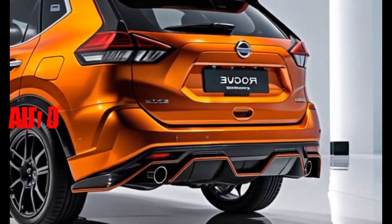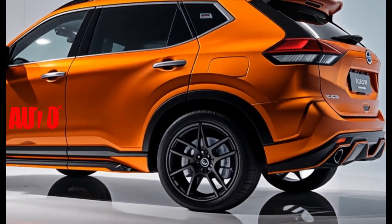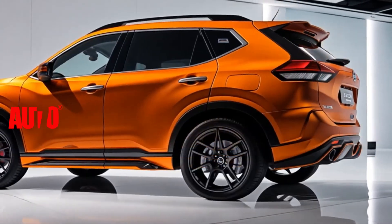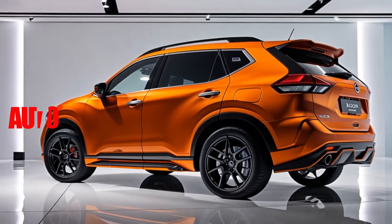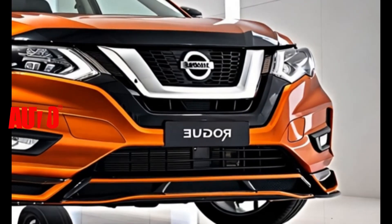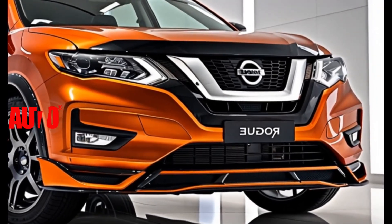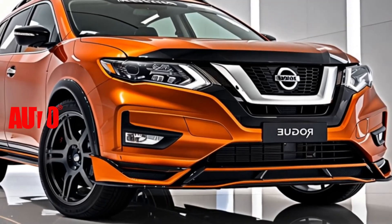In summary, the 2025 Nissan Rogue is not just an SUV, it's a statement on wheels. Don't forget to check it out at your nearest dealership and let us know what you think in the comments below. If you enjoyed this video, give us a thumbs up, subscribe, and hit that notification bell for more automotive news. Thanks for watching, and we'll see you in the next video.